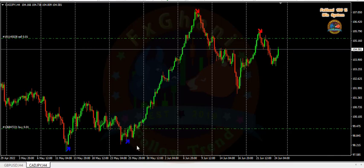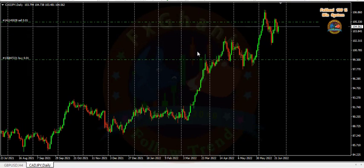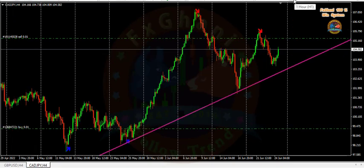I'm holding this buy trade because I know the CAD/JPY overall long-term trend according to my other strategies. You can clearly see on the daily time frame it's an uptrend. But for scalping and daily profit, I use the H4 time frame to get some pips.